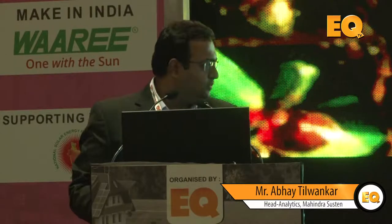I'm Abhay and I promise I won't take more than five minutes. How many of you in the room are from the solar industry supplying components or part of the BOP? How many EPC integrators? And how many developers or asset owners?